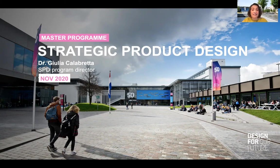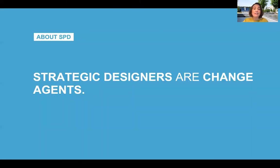Let me start from its essence. In the SPD Master, you learn to use the skills, practices and tools of design in a business context to help companies to effectively address complex innovation challenges. In this master, you learn to become agents of change within an organization, within your own startups, or by being part of a design consultancy.